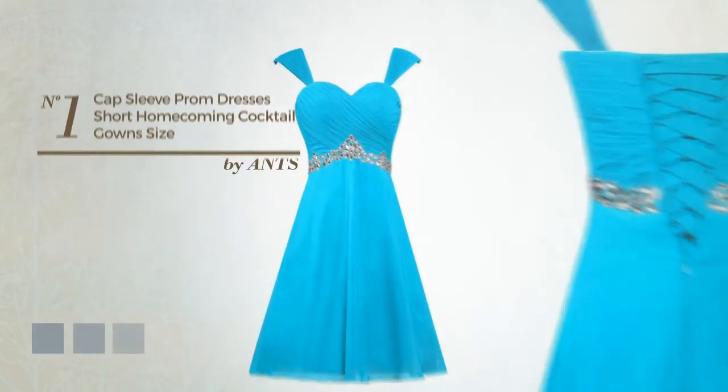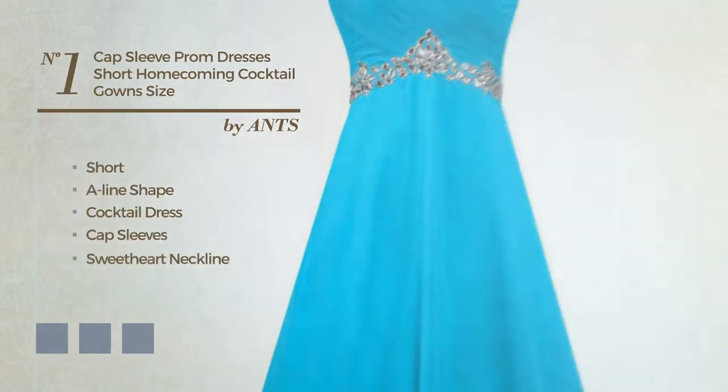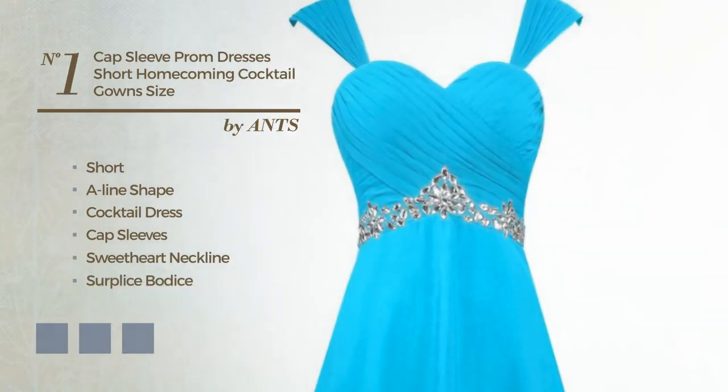Number 1: A Graceful Short A-Line Cocktail Dress. Featuring cap sleeves with a sweetheart neckline, as well as a surplus bodice and a padded bra, produced with chiffon, accented with lace. Available in 28 color variations, such as black ink, blue jay, and blue blush.